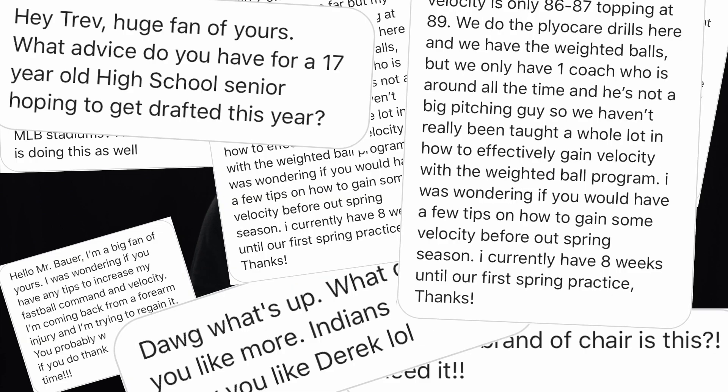If you've ever wondered how my drone hit the scoreboard in Chicago a couple years ago, stay tuned. I answer that question and many more right after the break.